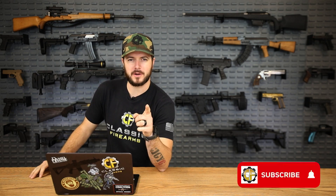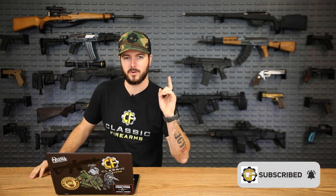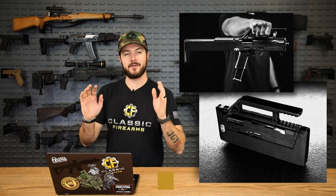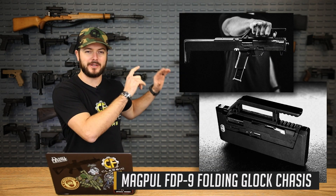Speaking of Magpul, let's hop right in. We are talking about the Top Guns of 2021 Part 1, and we're going to start off with the Magpul. It's not the FMG anymore — the dual-wielding Modern Warfare 3 Akimbo gun. It's the FDP-9 and the FDC-9, the little folding gun.